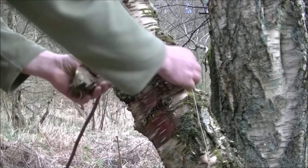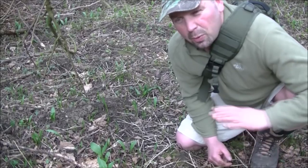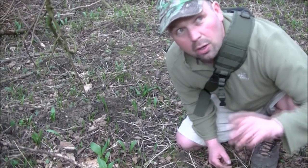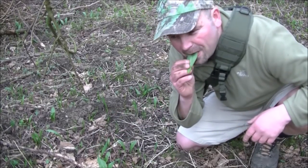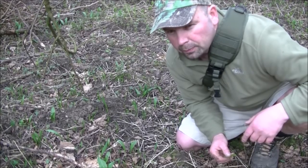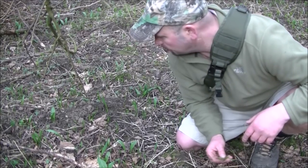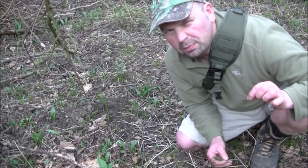That'll do me for a bit of tinder. And following the stream down here, where it's pretty wet and ultimately very dark when all these leaves come out again, there's a lot of garlic — wild garlic, very nice.